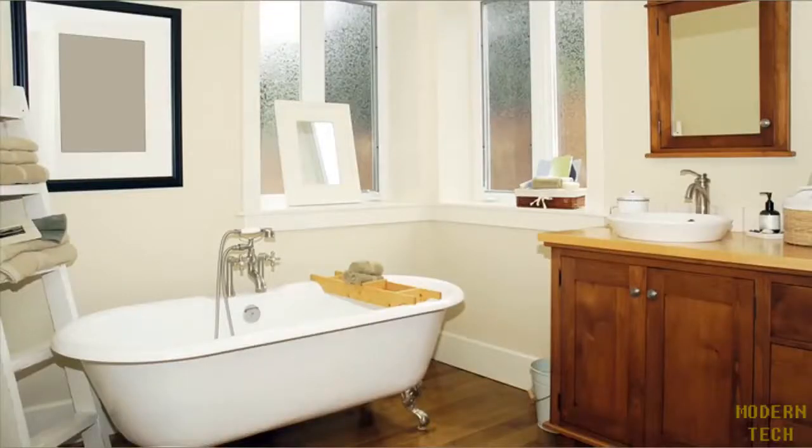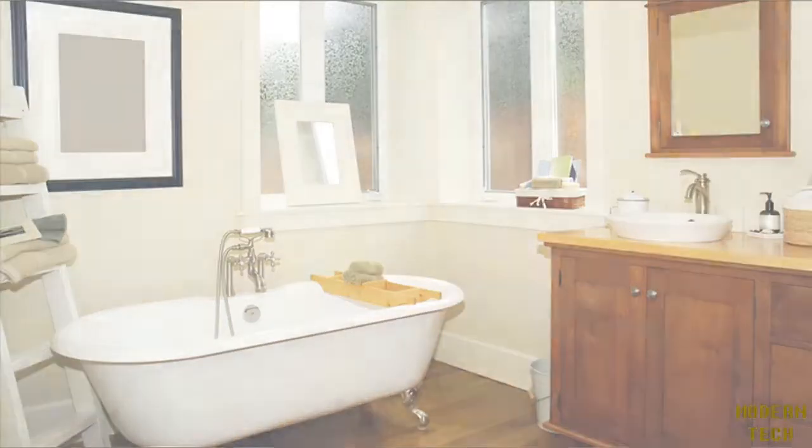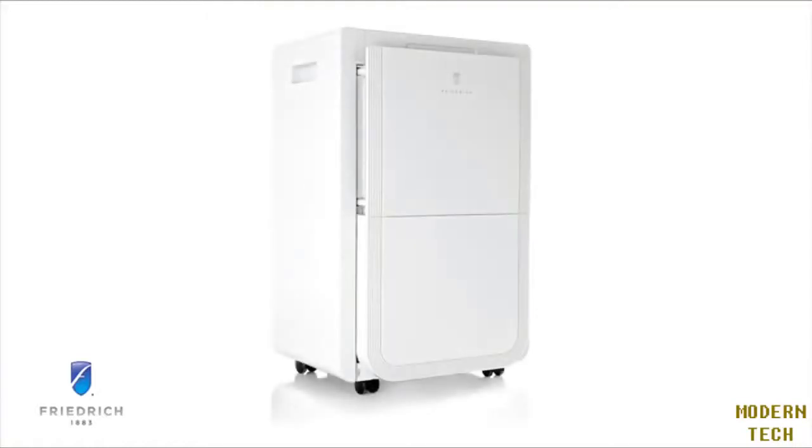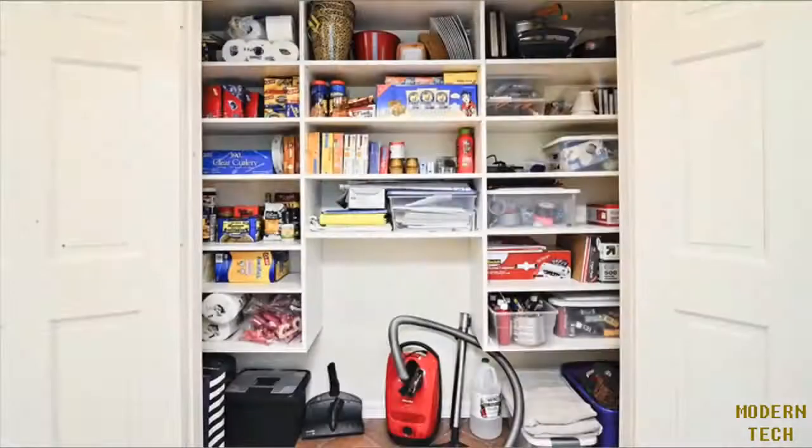Anywhere moisture is a concern, because they provide reliable, convenient operation. Another great feature is the easy roll casters that allow you to move the unit from room to room with ease. When not in use, the unit can easily be stored in most closets.